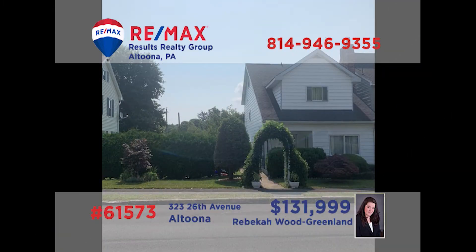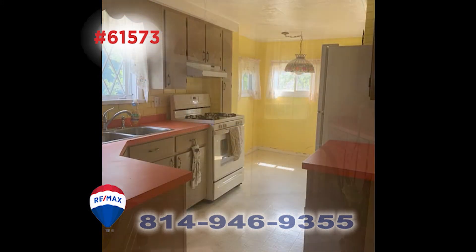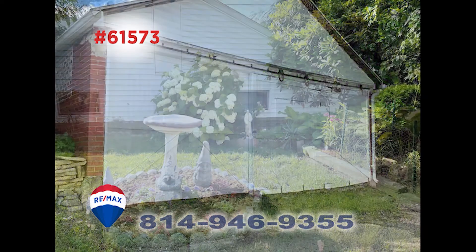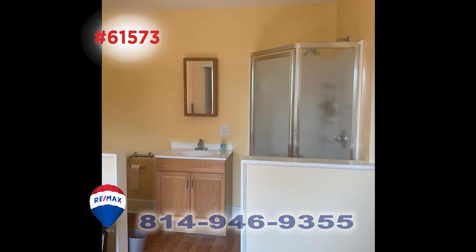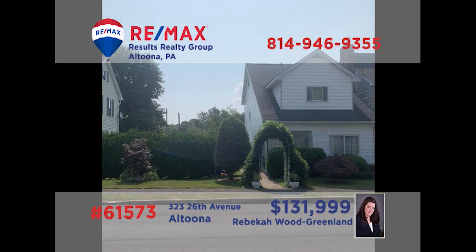Rebecca Wood Greenland invites you to discover the possibilities of this home not far from Penn State Altoona. This move-in ready home features a carpeted living room with a stunning brick fireplace. The kitchen offers long counters and eat-in space, as well as back door access to the gardens and a detached garage. Some alteration work has been done to include an in-law suite, but you can make this place your very own. Get all the details from Rebecca.